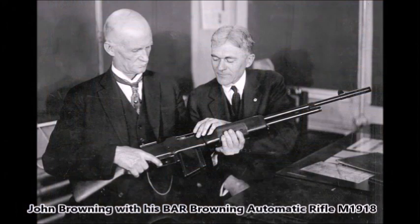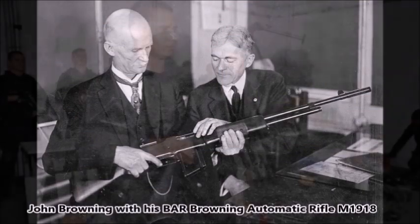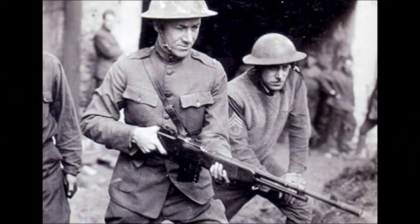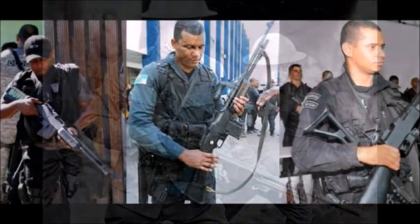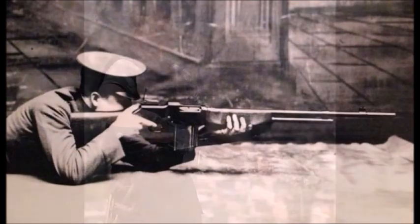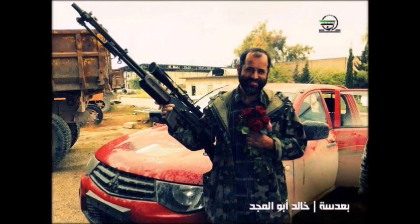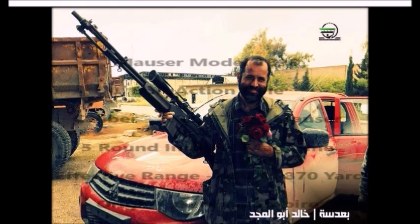The Browning Automatic Rifle is still being used on the battlefields of Brazil and Syria. In Brazil, it is used by the BOPE, which is a form of Brazilian military police. In Syria, it has been seen in the hands of rebels, jihadists, and Islamic State fighters. The Browning Automatic Rifle is pretty iconic — many World War II fans will know it as the standard light machine gun for the U.S. Army during the Second World War.